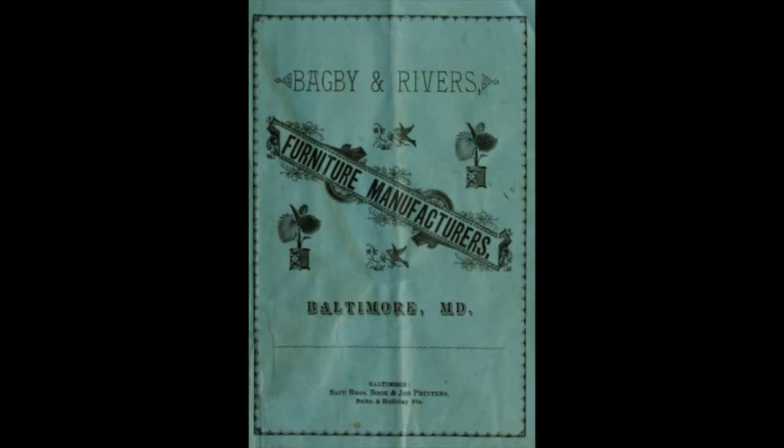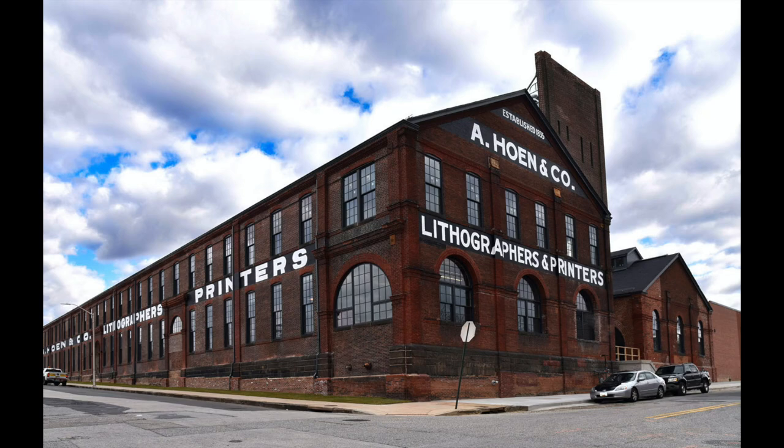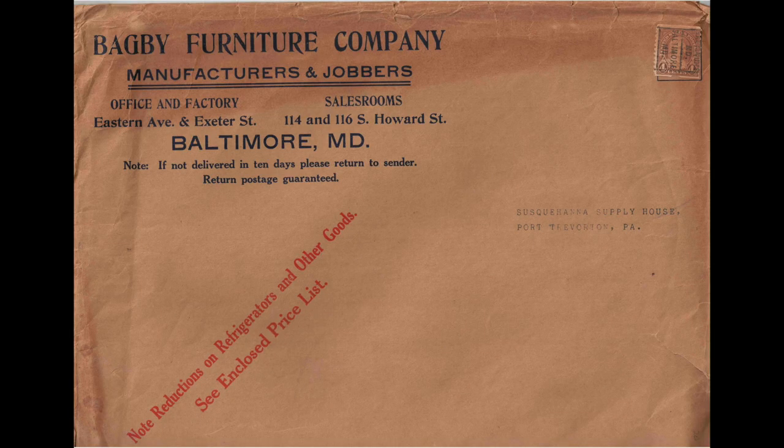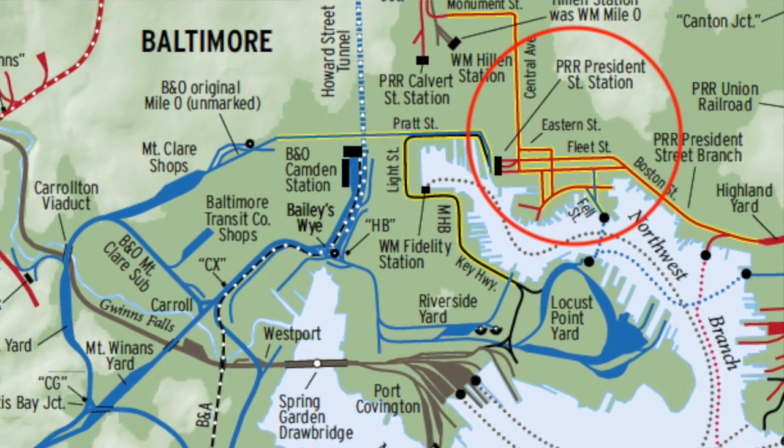The company got its start in the 1870s when Charles Bagby teamed up with a gentleman named A.D. Rivers and formed the Bagby and Rivers Furniture Company. By 1897, Bagby had bought out Rivers, so it became just the Bagby Company. They moved around a bit downtown — starting on West Pratt Street, basically where the University of Maryland School of Nursing is today, then moving to East Baltimore in what is now the Hoenn Lithograph Building. Then they moved here in 1902, building this structure, because this location was the distribution hub of lumber in the city, with the Pennsylvania Railroad having a terminus on Fleet Street.